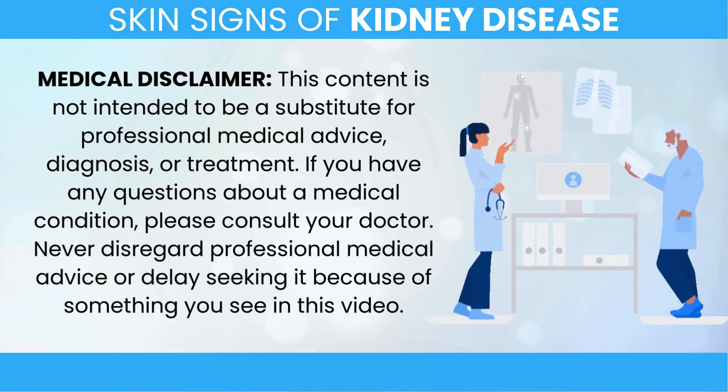Today, we're going to walk you through the skin changes you should watch out for if you have kidney disease, or if you're at risk for developing it. Let's get started.